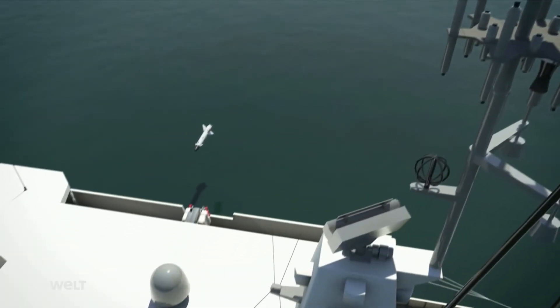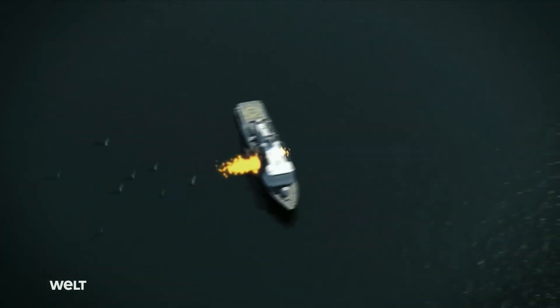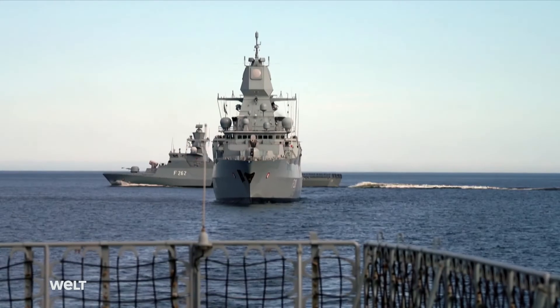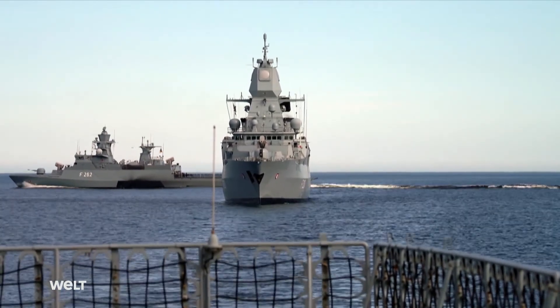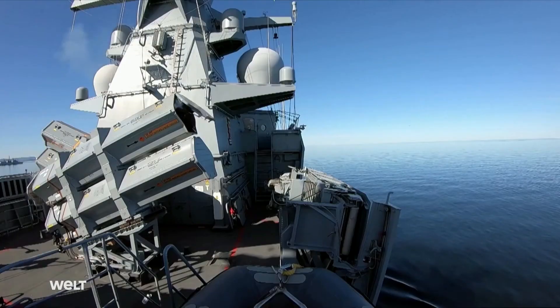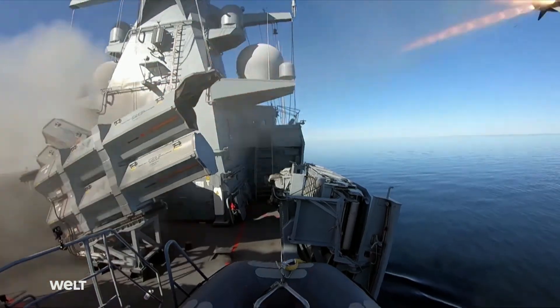To make it harder to detect and defend against, the missile emits weaker and weaker radar pulses as it gets closer to its target. Its exact range is classified, but it's estimated that the RBS-15 Mk3 can destroy targets more than 200 kilometers away. These would primarily be enemy warships, costing hundreds of millions of euros.